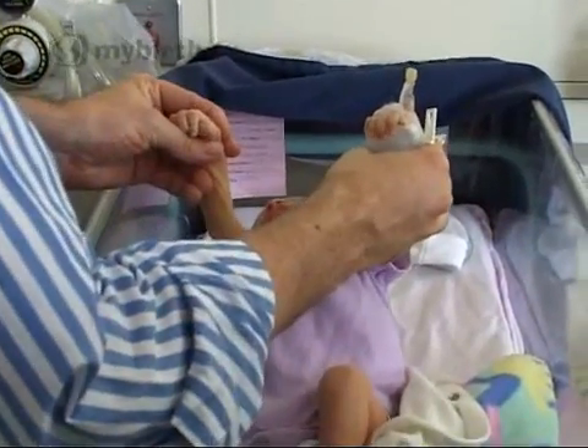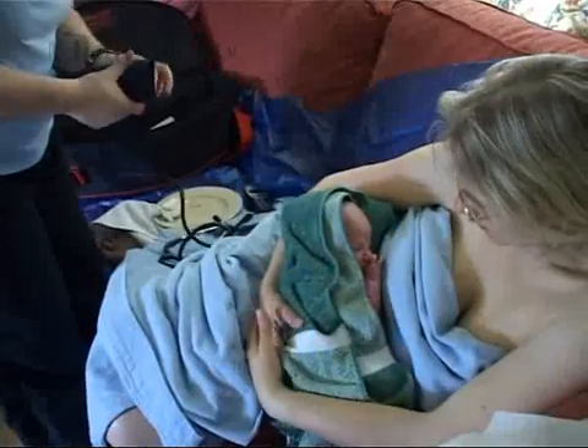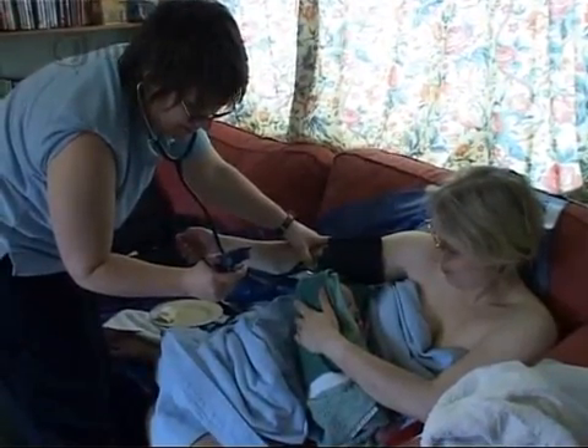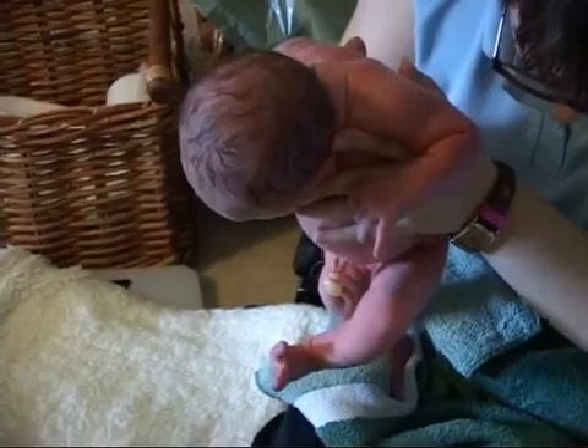Following the birth of the baby, the midwife or paediatrician will check for these reflexes. Victoria's newborn Esme is being checked out by her midwife Andrea, and she shows how her legs already know how to move in a walking motion.